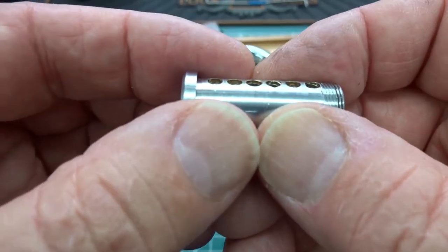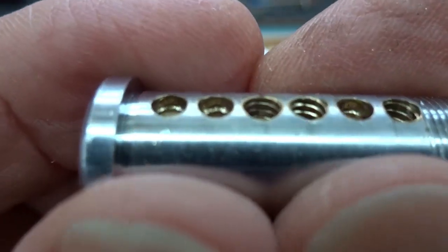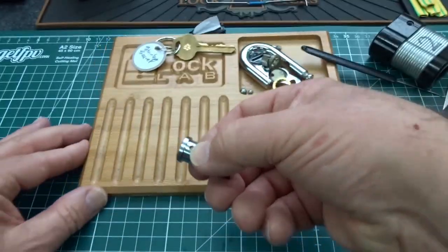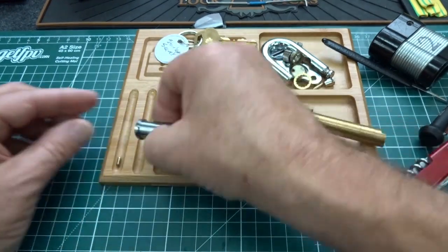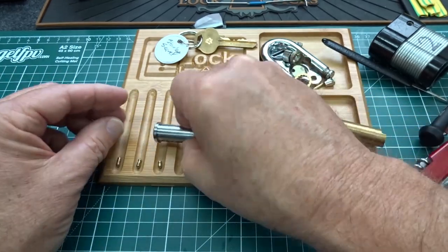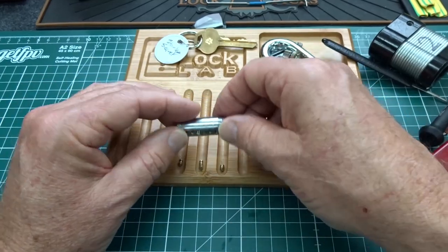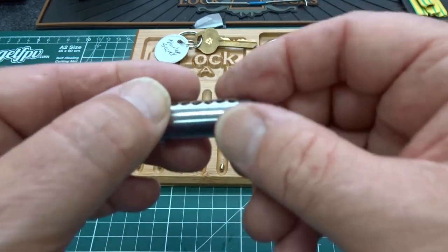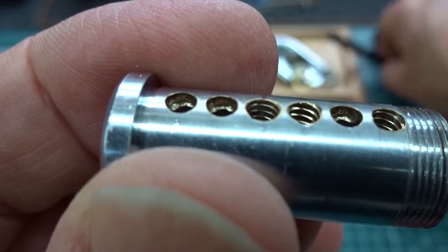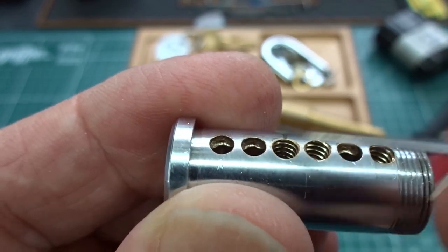I'm starting to see a lot of undercuts and threads. Beautiful, beautiful work. Let's pull these pins out and take a look. That is very precise — those undercuts, just very nice. We have serrated, we have a spool, spool, spool, spool, and number six is kind of serrated. Chamber numbers one and two are very deep with very sharp undercuts and well polished.